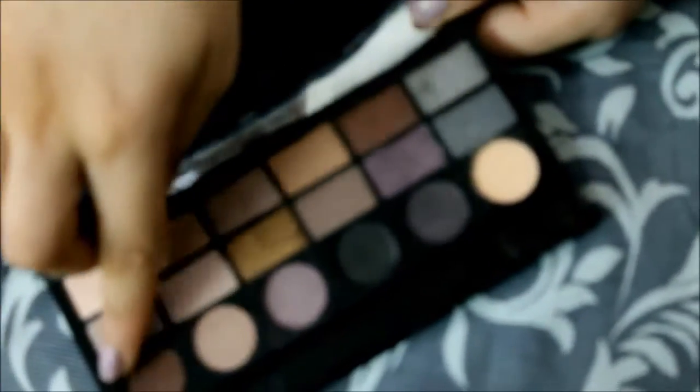To summarize the Revolution eyeshadow palettes — their formula, wearability, and they don't really have a smell. The Salvation palette has six matte shades on the bottom and 12 shimmer shades on top. I'm going to purchase it just for the shimmer shades. I've swatched the brown, purple, and black. The matte shades are a bit chalky, but the shimmer shades are the way to go.